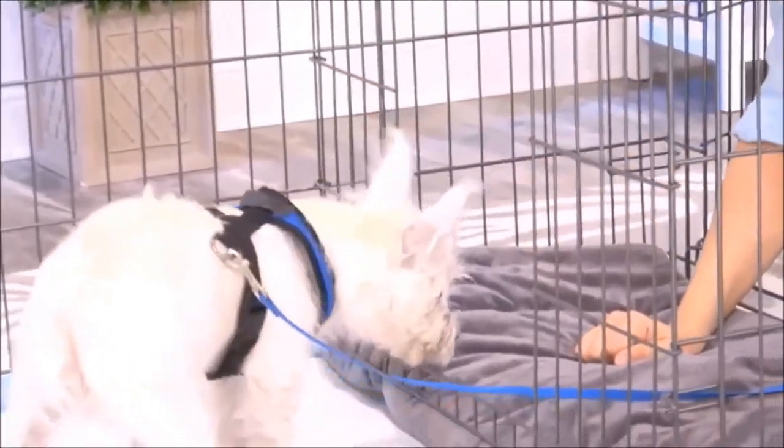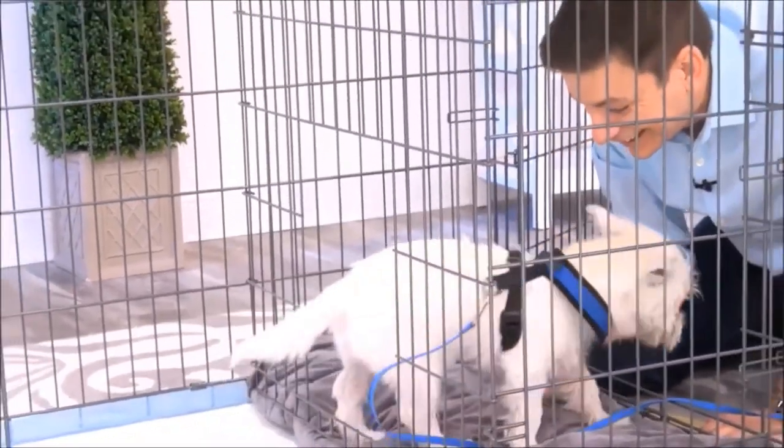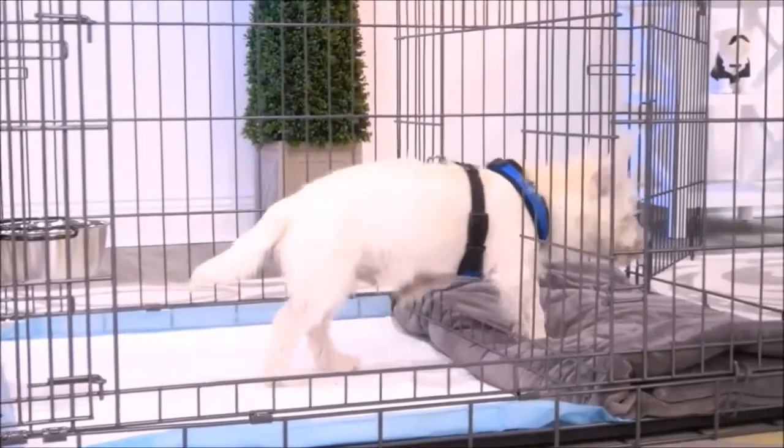This isn't just for puppies, either. You can use this for adult dogs who are being potty trained. Another way to use this is as an alternative bathroom for your dog — for times when the weather is really bad, you'll have a different place for them to go.